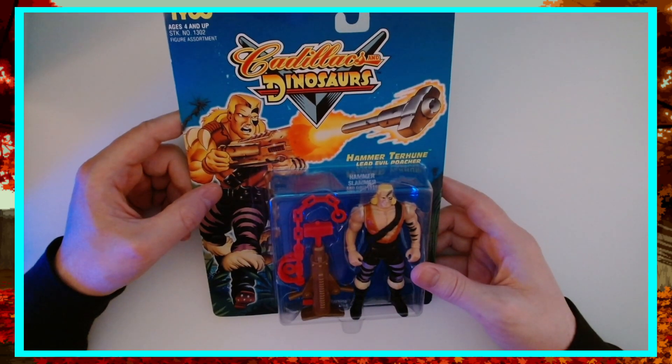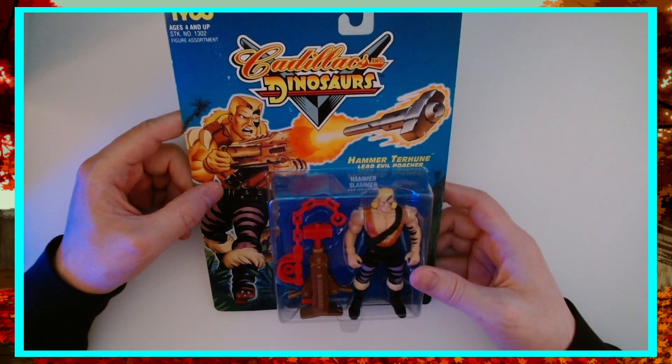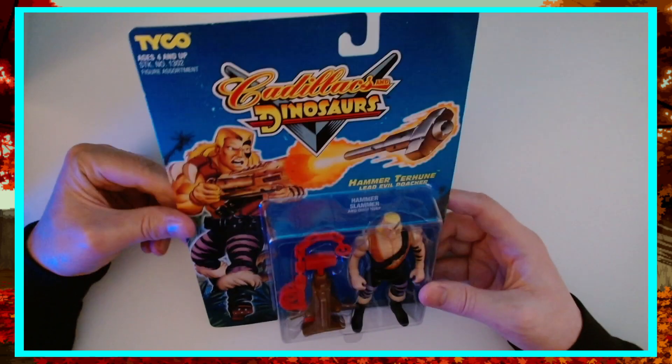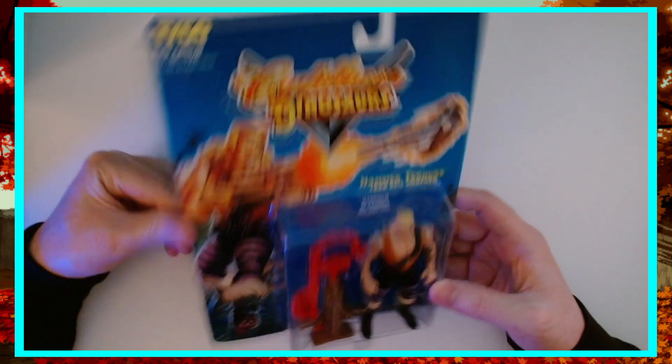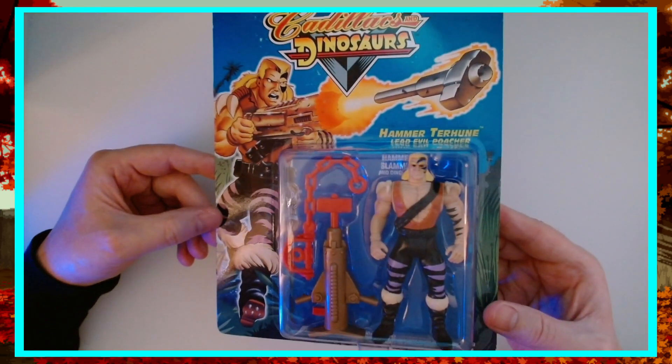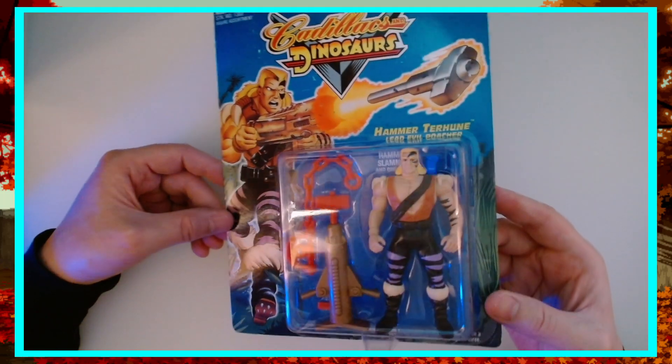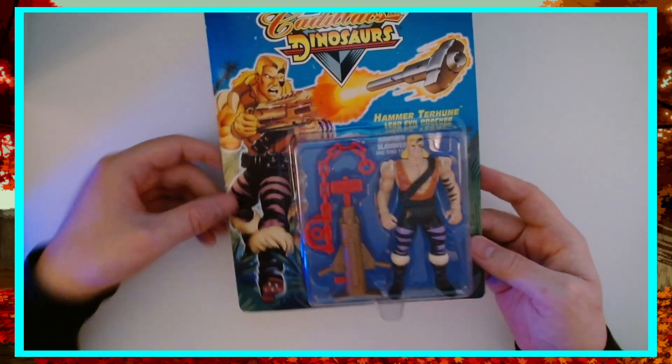Hammer Tarahoon, lead evil poacher. He's got his hammer slammer and Dino Trap. He's got all the face paint and tattoo stuff, fur boots — the whole jam he's got going on there.